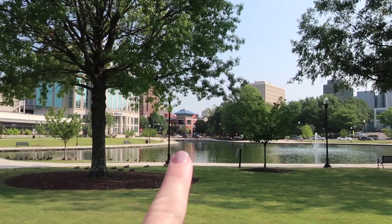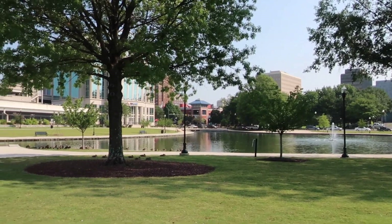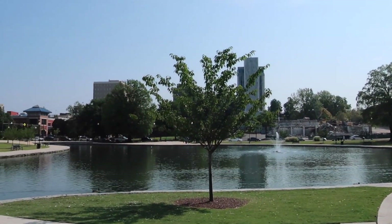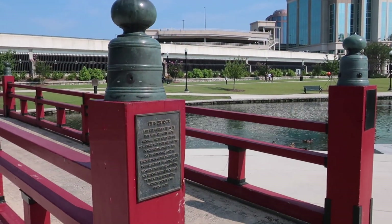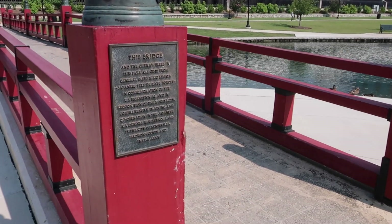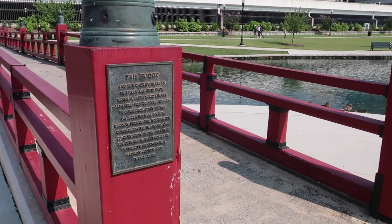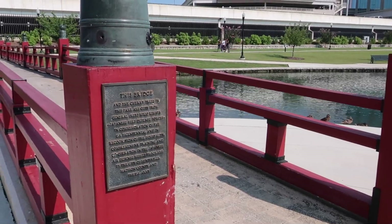And then straight across there, there's the YMCA. We're going to head that direction in a minute. So we're out here trying to get shots of different historic things here in Huntsville and iconic things.